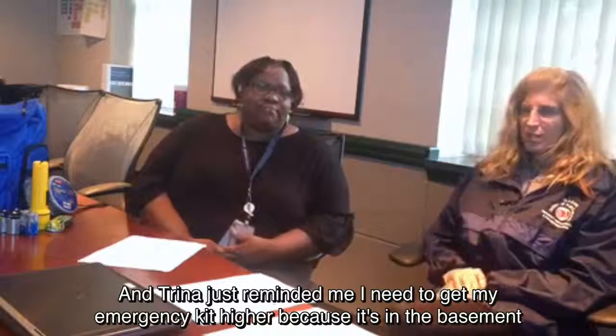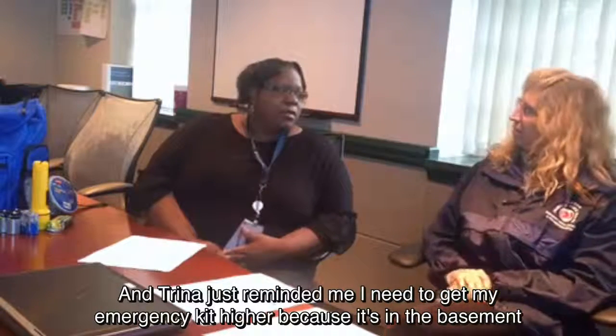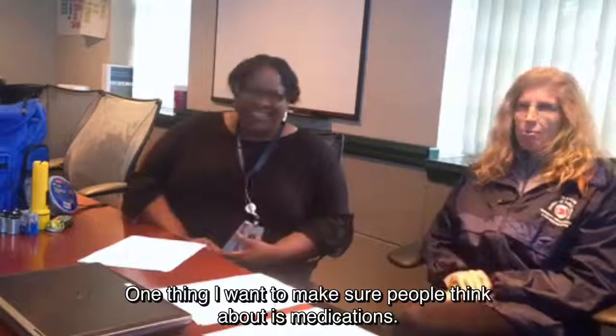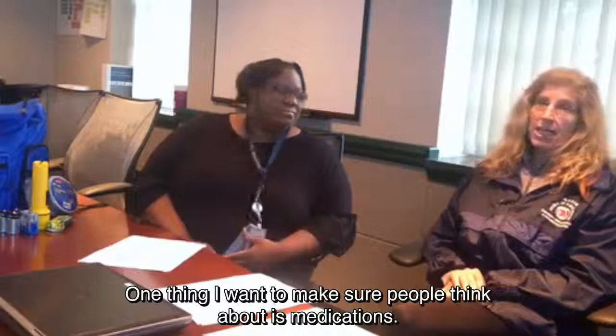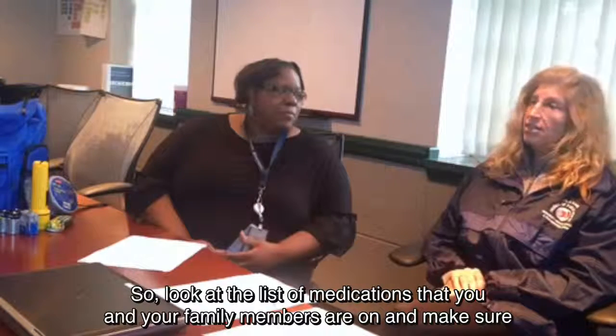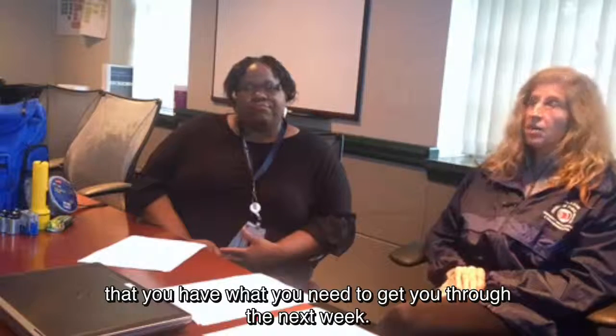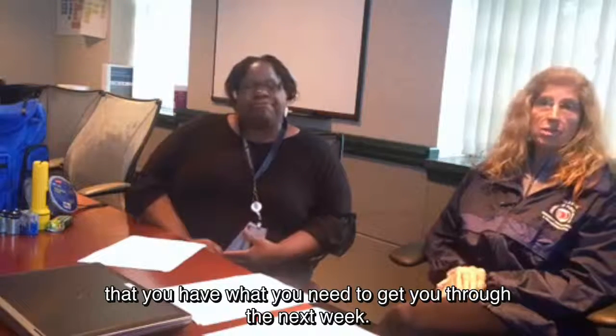Trina just reminded me that I need to get my emergency kit up higher, because it's in the basement right now. One thing we want to make sure people think about is medications. Look at the list of medications that you and your family members are on, and make sure that you have what you need to get you through the next week.